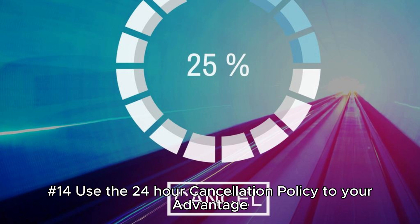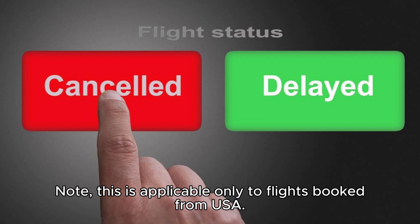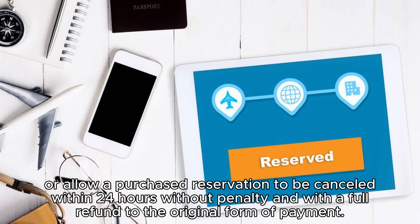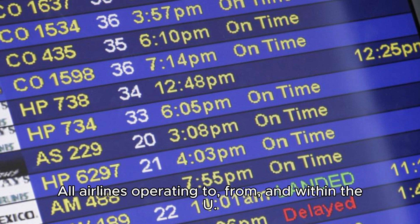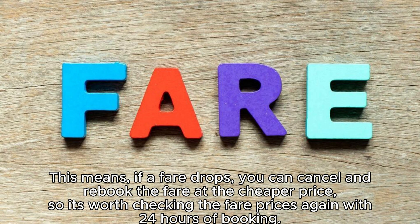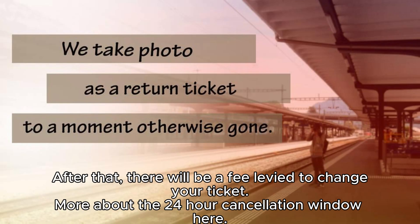Hack 14: Use the 24-hour cancellation policy to your advantage. Note this is applicable only to flights booked from the USA. The Department of Transportation states that airlines must let travelers hold a reservation at the quoted fare for 24 hours without payment, or allow a purchased reservation to be canceled within 24 hours without penalty and with a full refund. All airlines operating to, from, and within the U.S. must comply, provided the reservation is made one week or more prior to departure. This means if a fare drops, you can cancel and rebook at the cheaper price within 24 hours of booking.